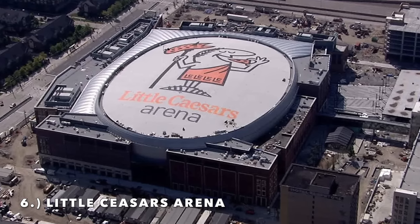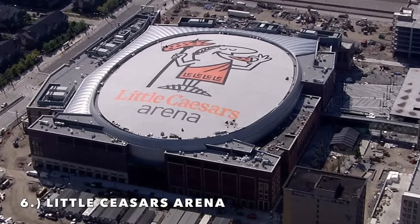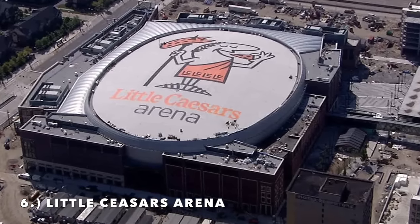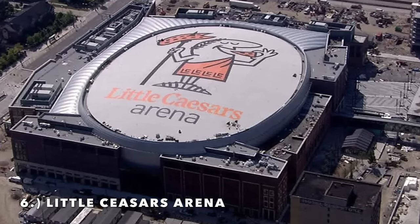The only negative I have about this arena is the roof design with the Little Caesars Arena branding — it looks really cheap. There's no way around it. But nonetheless it's a very nice interior and a brand new arena. It comes in at number 6.